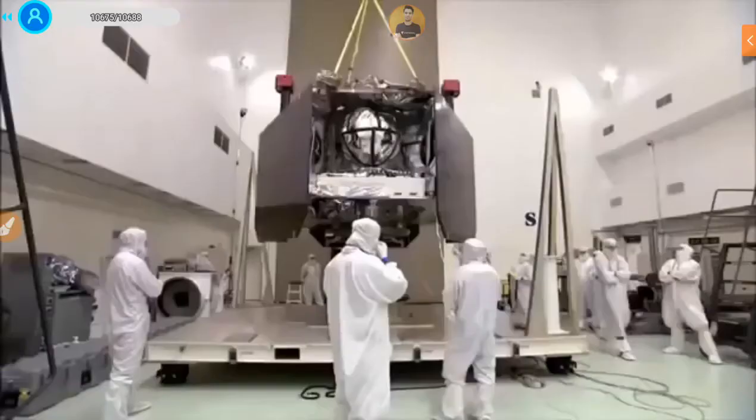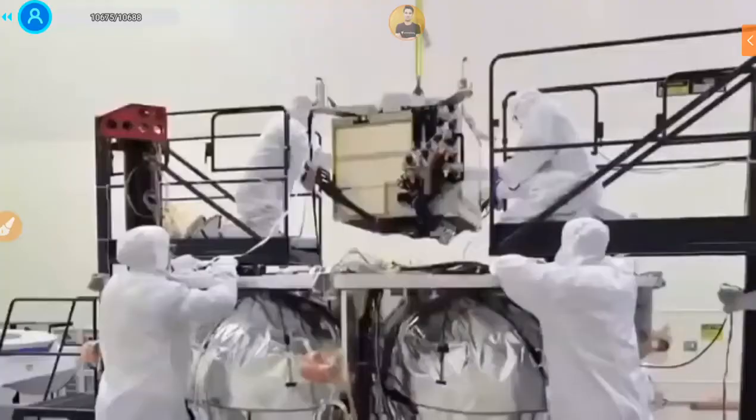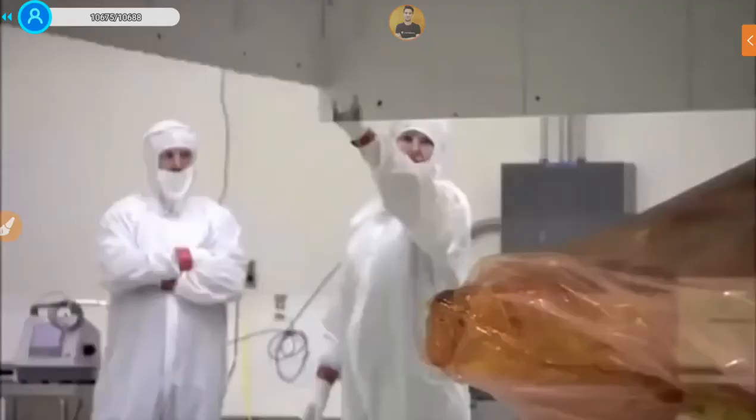We had what was known as the prop module — that's the large base piece of the structure. On top of the prop module sits the vault: individual boxes, flight computers, our power subsystem — all came in separate pieces. In ATLO, our job is to take all those pieces and come up with a plan and strategy of putting them together in an organized manner.